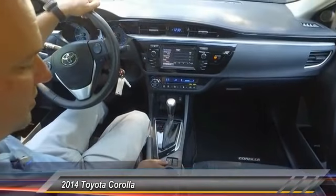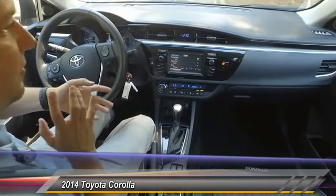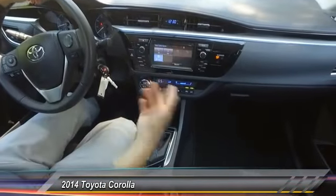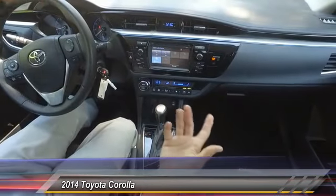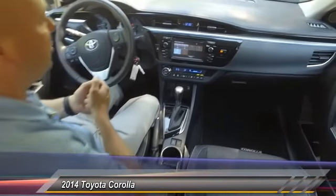You also have a sport mode, and this is your traction control right here. Sport mode changes the dynamics of the driving of the vehicle. Then you come up here, you have Bluetooth, AM, FM — you got all kinds of really cool features. So driving down the road, you shouldn't have very many distractions.